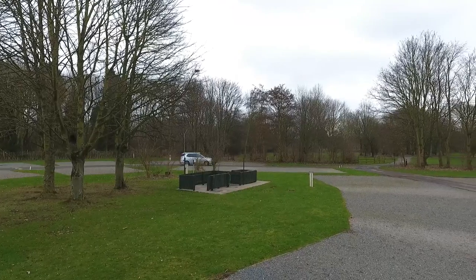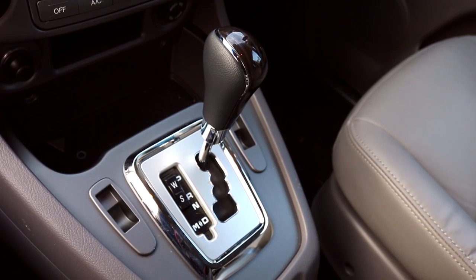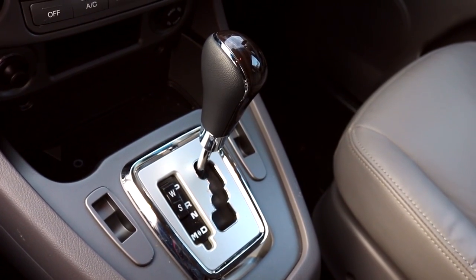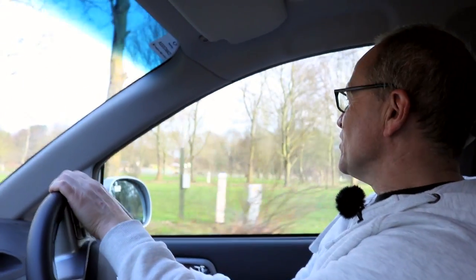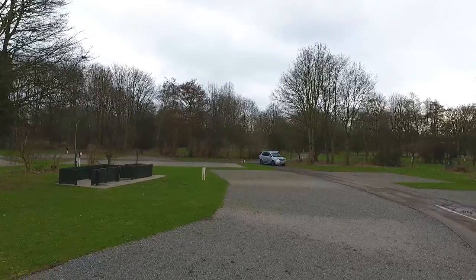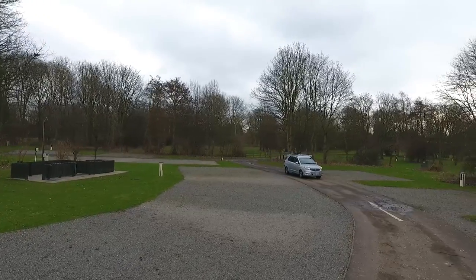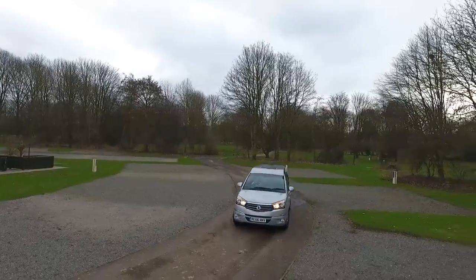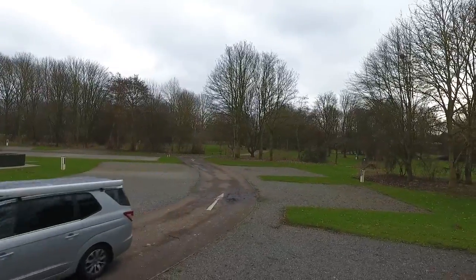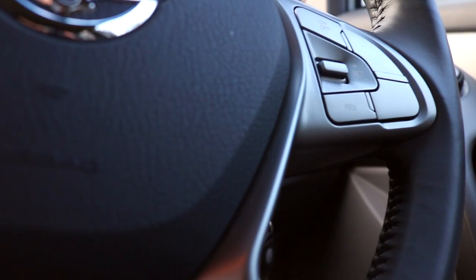This is the flagship SsangYong Turismo and it comes with four-wheel drive and a super smooth automatic gearbox. We're only doing about five miles an hour around the site, but out on the motorway at our legal maximum it's still only ticking over at just under 2,000 revs. So it's actually a quite lovely long-distance cruiser.